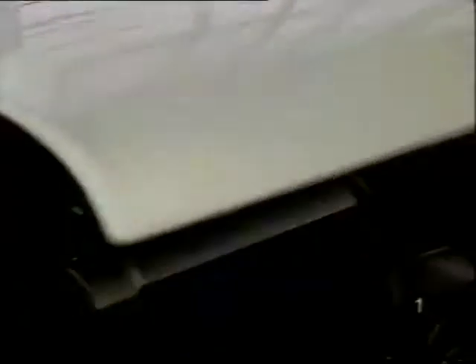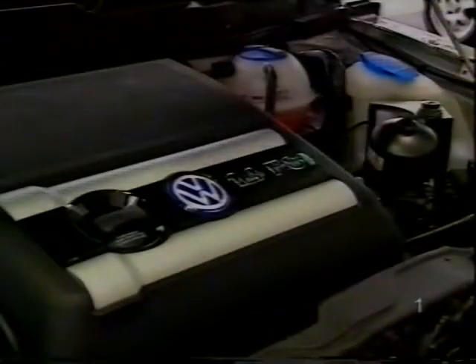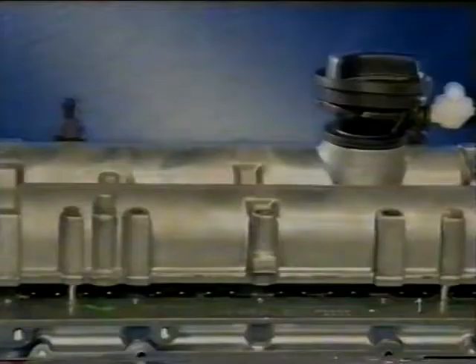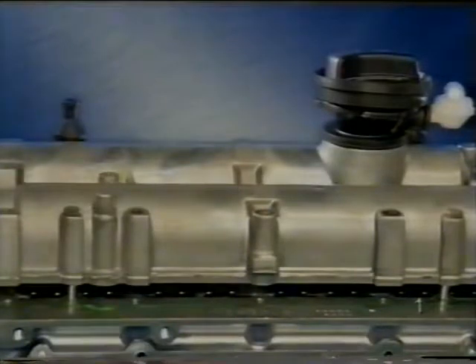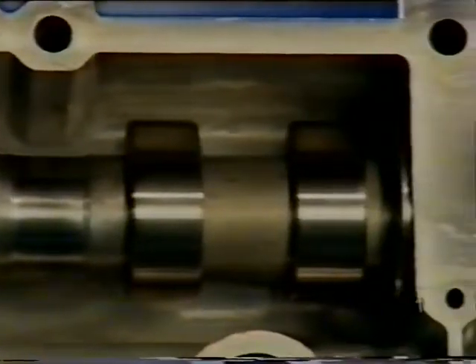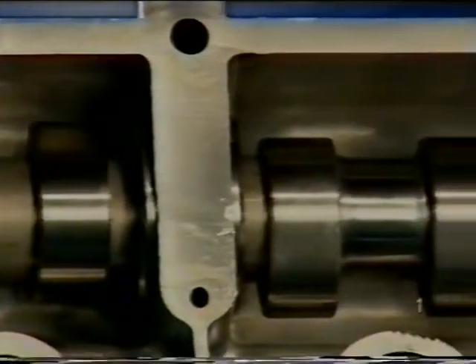Első rész: a motorkonstrukció és mechanikai újdonságok. Az új 1,4 literes motor 99,5 kg tömegével a legkönnyebbek közé tartozik. A két felső vezérműtengely hengerenként négy szelepet működtet, és a szívószelepek vezérműtengelye fokozat nélkül állítható.